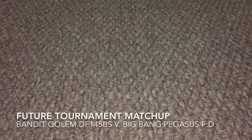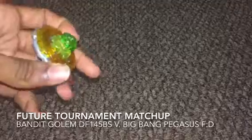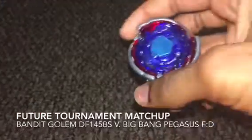A future match in the tournament is Bandit Golem DF145BS and Big Bang Pegasus FD. Now let's move on so I can show you the next actual match in the tournament.